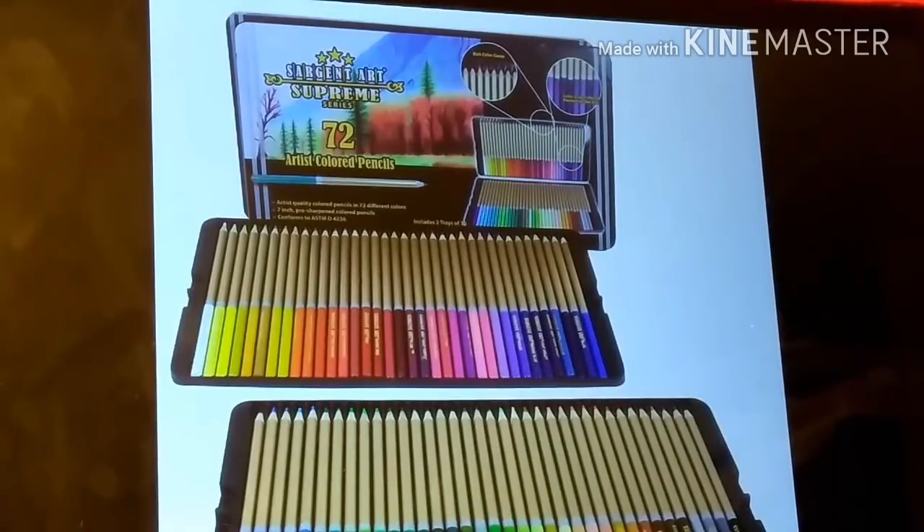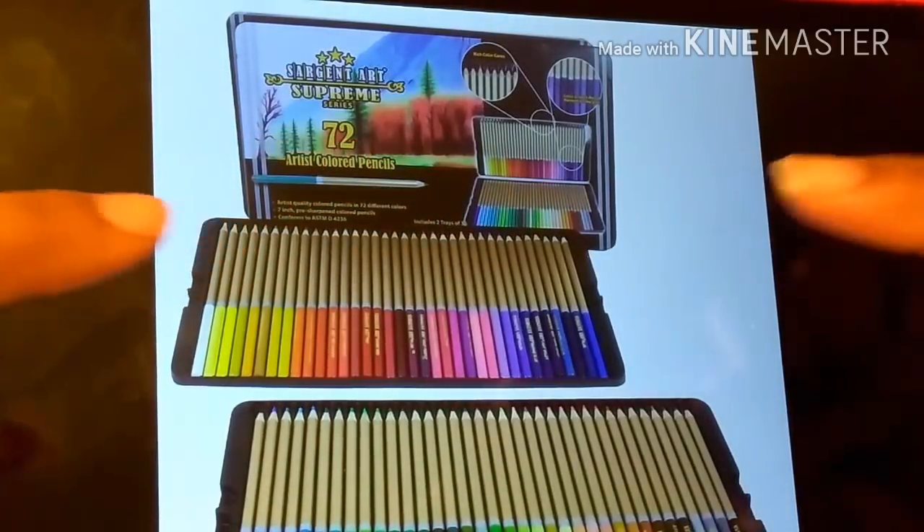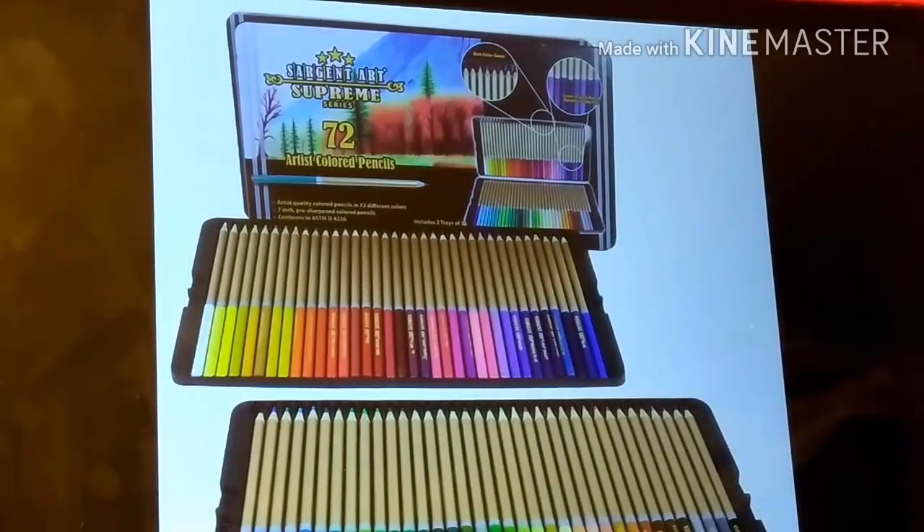The price has dropped from $33 to $21. Now, that's not the killing part, guys. These Sgt. Art Supreme Pencils — she's already done a swatch and tested them out, and they appear to be the exact same as the Castle Art Pencils. Except, get this — these pencils have the names on them, which is something that the Castle Art Pencils don't have. They do not have the names printed on the barrel.